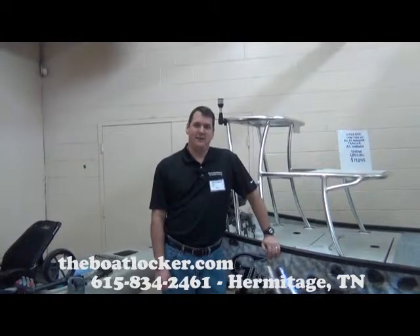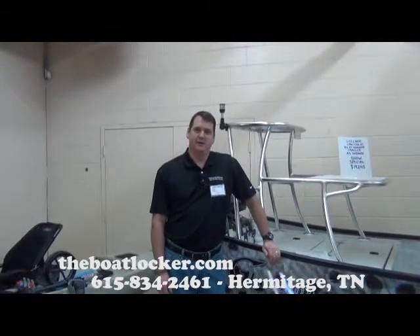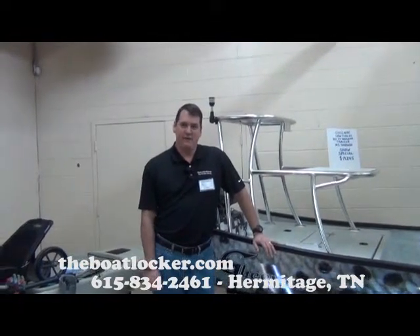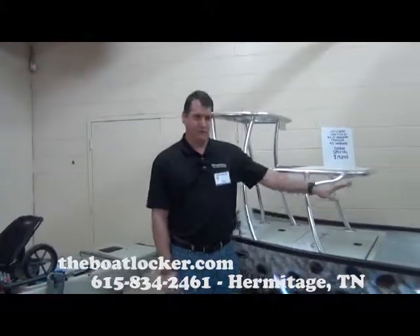Mark from the Boat Show coming to you live from the Tennessee Fishing and Expo Center. We're here to talk about the little GNU today. This is the Low Tide 25 — the pimped out version that has a center console.